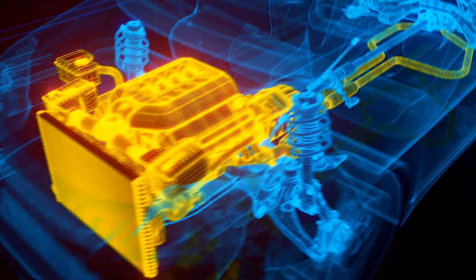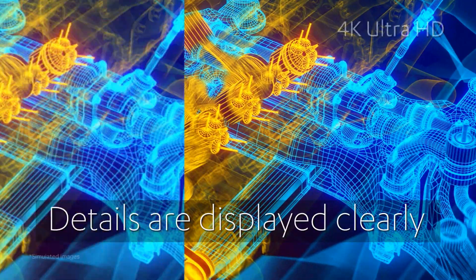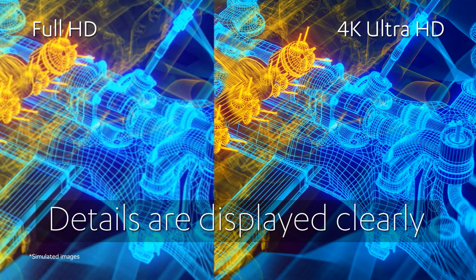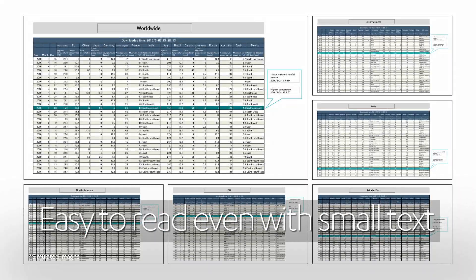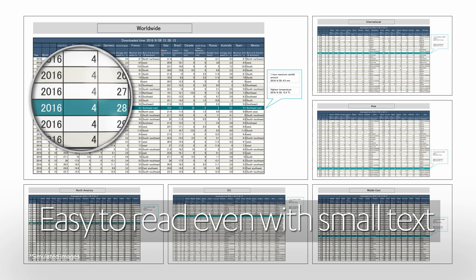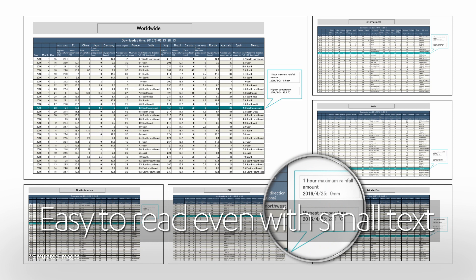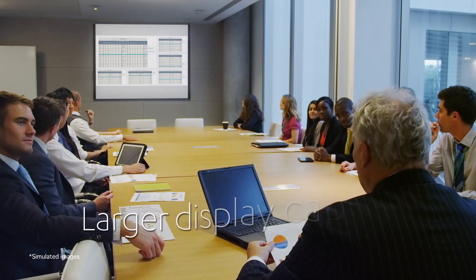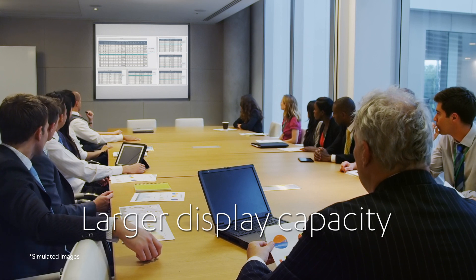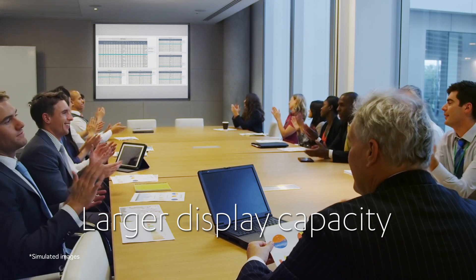The clear images projected by 4K Ultra HD can accurately portray minutely detailed images. Small text is easy to read, even when displayed in its entirety, thanks to 4K Ultra HD resolution. Making it possible to share a large amount of information on a large screen, all at once, to lots of people.